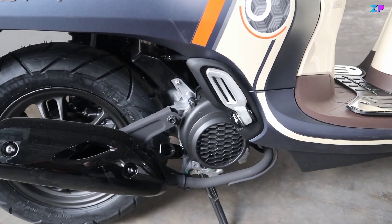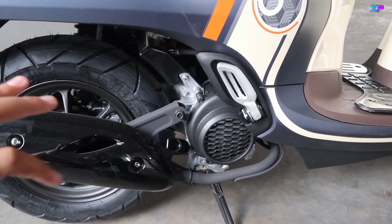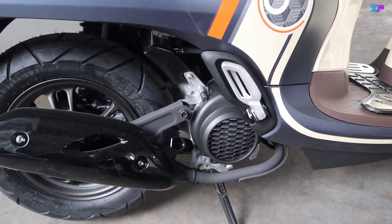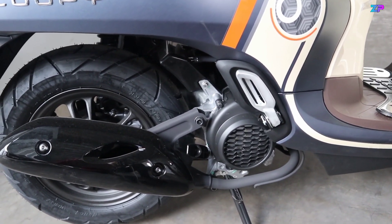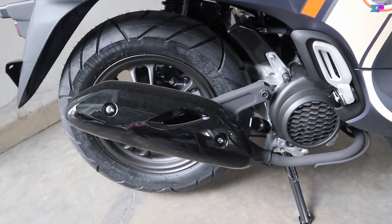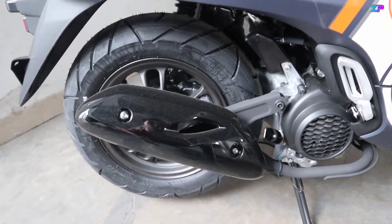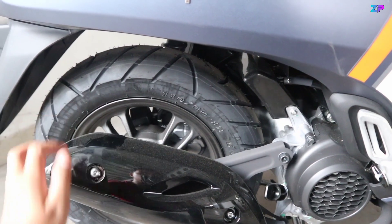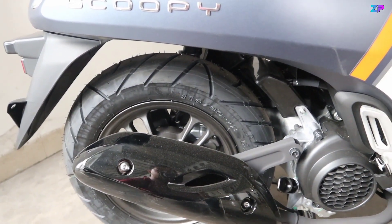Untuk mesinnya sendiri menggunakan mesin injeksi 110cc bertipe SOHC berpendingin sirip-sirip atau udara. Kapasitas oli mesin 0,65 liter. Motor ini sudah dibekali dengan rangka terbaru yaitu rangka E-soft — jadi Beat, Genio, dan Scoopy rangkanya sama menggunakan rangka E-soft yang lebih ringan dan mudah dikendalikan. Untuk knalpotnya sendiri menggunakan warna full hitam, dibalut dengan cover muffler yang juga hitam glossy. Ban belakang menggunakan ukuran 110/90 ring 12, velgnya menggunakan warna full hitam doff.